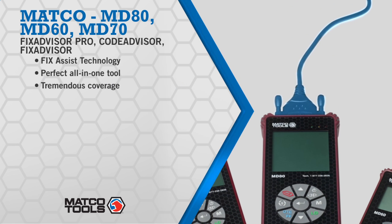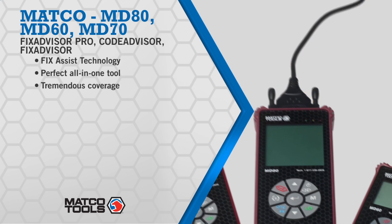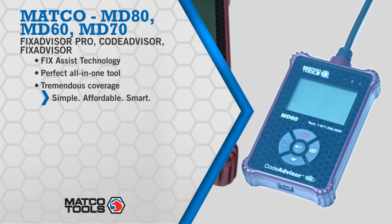FixAdvisor Pro is a great all-in-one tool with an optional feature designed to cover vehicle models dating to 1981 and expanded coverage on brake and airbag codes.